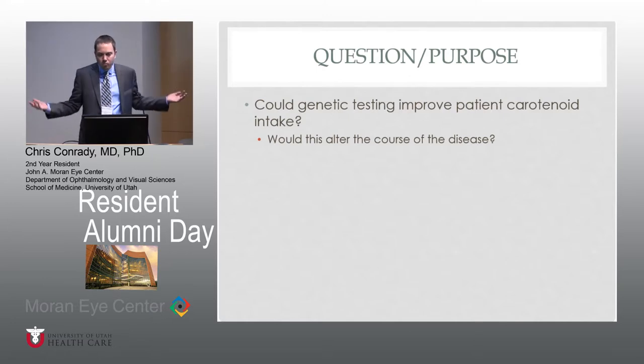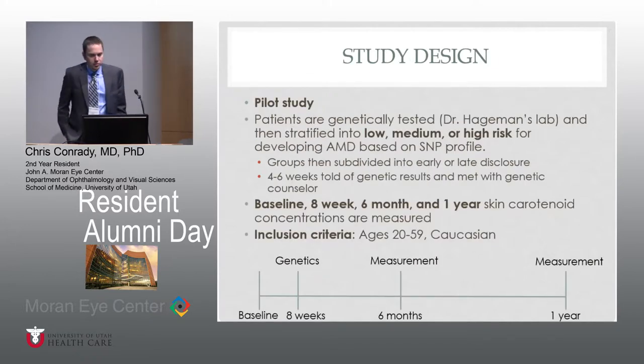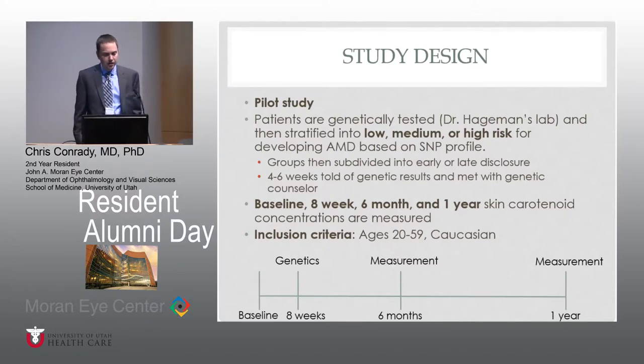The larger question that wouldn't necessarily be answered by this study, but maybe subsequent studies, is: could this alter the course of the disease with pre-symptomatic treatment? So this is a pilot study. We basically took 16 patients that were tested by Dr. Hageman's lab, then risk stratified into low, medium, or high risk for developing AMD based on their SNP profile.